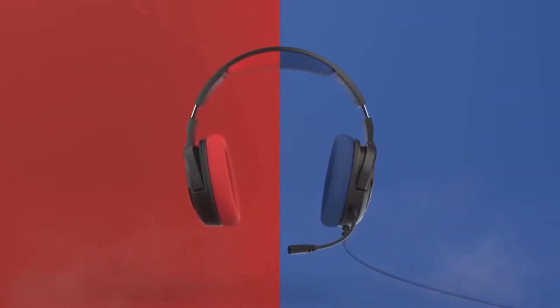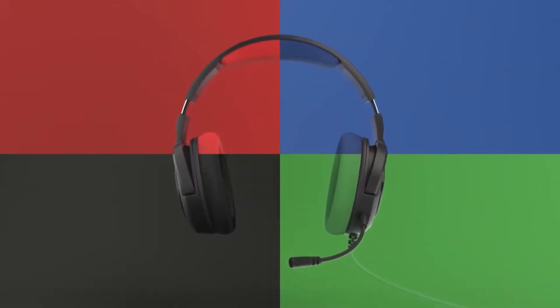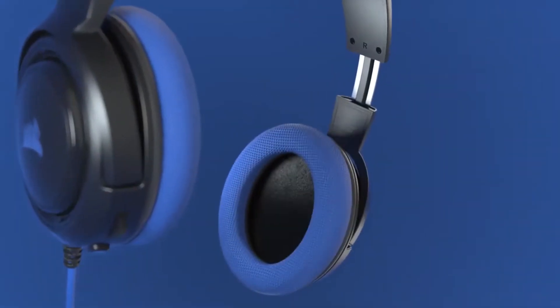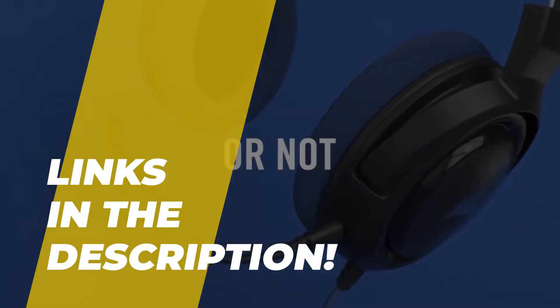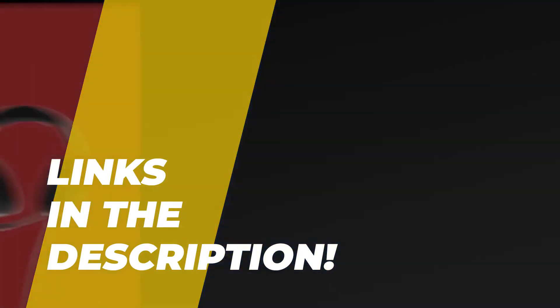With so many products on the market, it will be challenging for you to pick out the perfect Xbox Series X headset. So we have chosen the top 5 best Xbox Series X headsets out there to make it easier for you. Please check out the description for more information and the latest pricing.